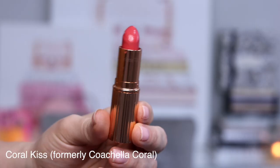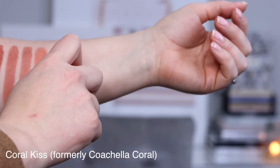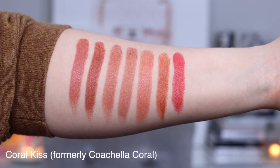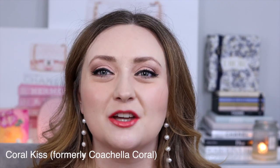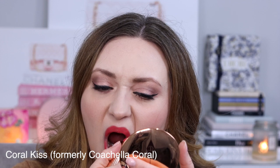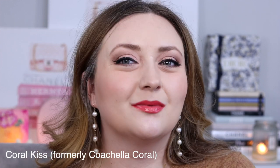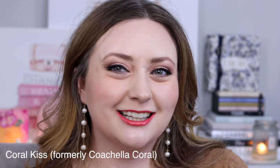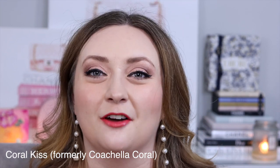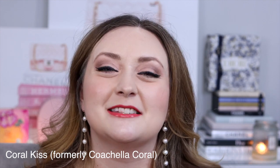The final lipstick I'm sharing today is Coral Kiss, previously known as Coachella Coral — which is still written on the back of my lipstick. Described as a warm coral moisturizing lipstick for a vibrant satin finish lip look, this is definitely the boldest shade I've shared today. It brings such a beautiful amount of color to the lips and I find it especially flattering in the summertime when you've got a little bit of a tan and you're more golden. It's bold and fun but doesn't wash me out. I was worried when Coachella Coral was discontinued, but thankfully it was just renamed, and this is one I reach for all the time especially in the warmer months.